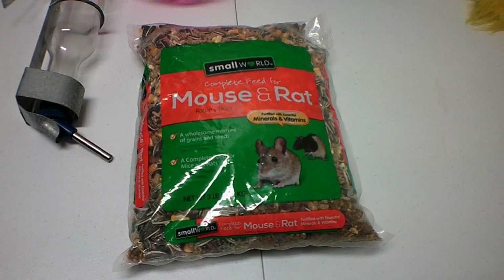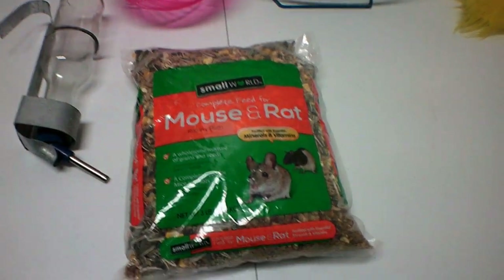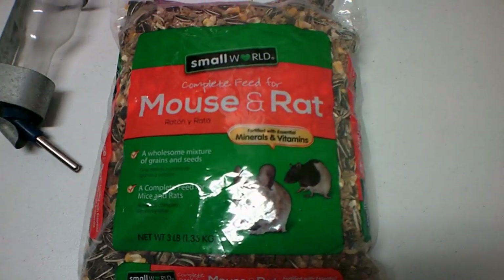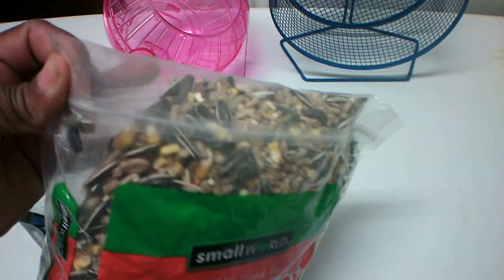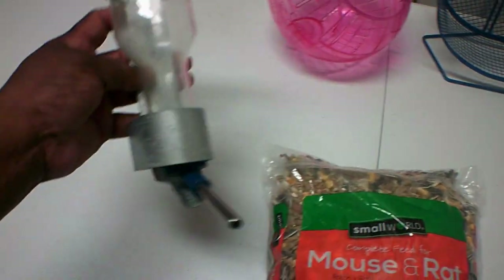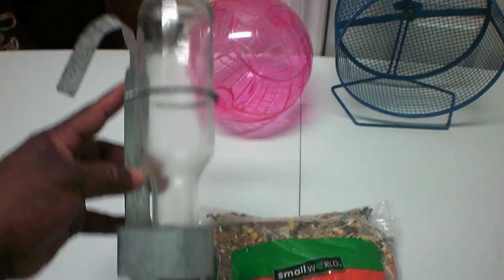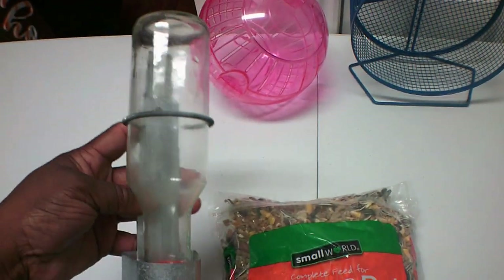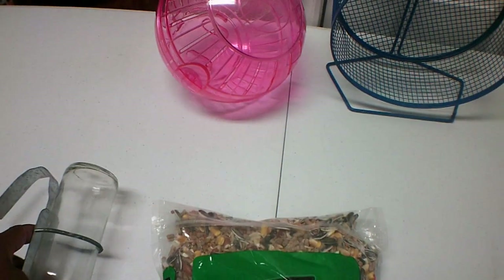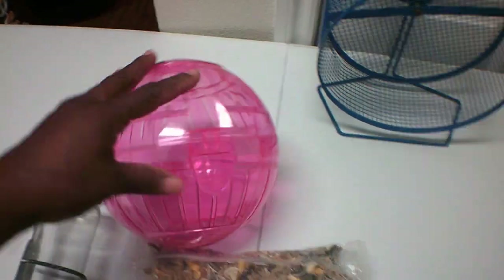But this is what was inside of it — some mouse and rat food, and it's sealed, it's not even open. I'm thinking they used it maybe for hamsters. I did wash up the bottle and everything and the spout. And then there was a hamster ball.